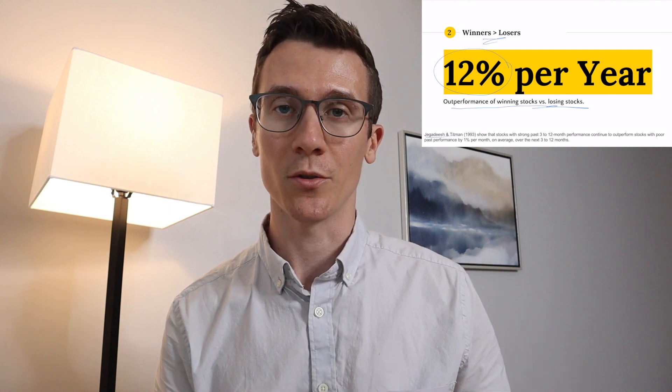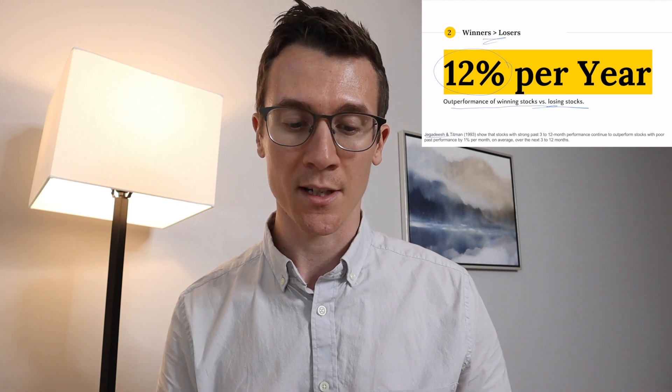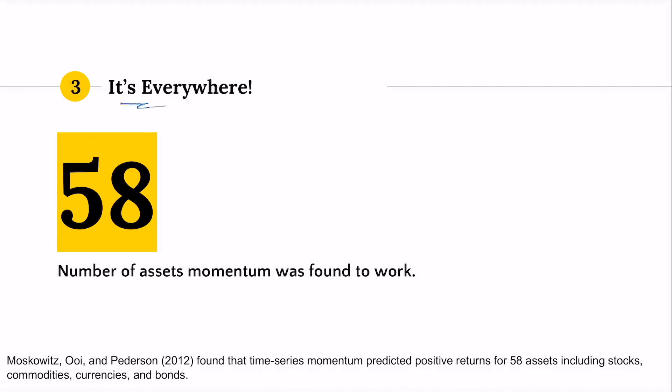This momentum is a big deal — it can make a big difference in helping you achieve better investment returns. So buy winners, don't buy losers. Number three, momentum is everywhere. A 2012 study found that 58 different assets have exhibited statistically significant momentum effects. This includes obviously stocks, but also currencies, bonds, commodities, and real estate. All types of assets exhibit momentum, which generally suggests that it's a pervasive, likely behavioral error that investors make across all different countries and assets.